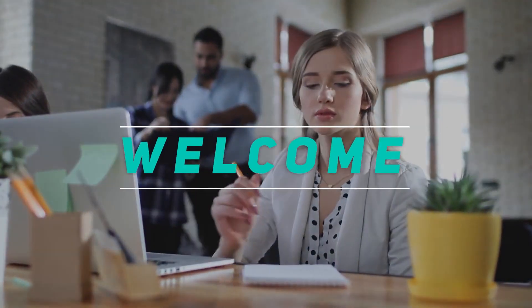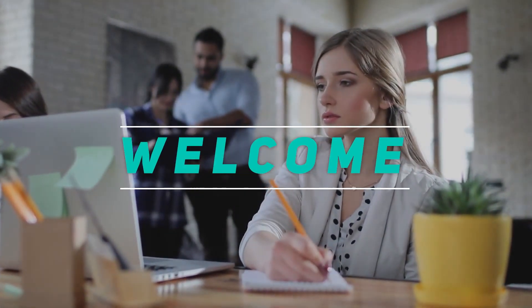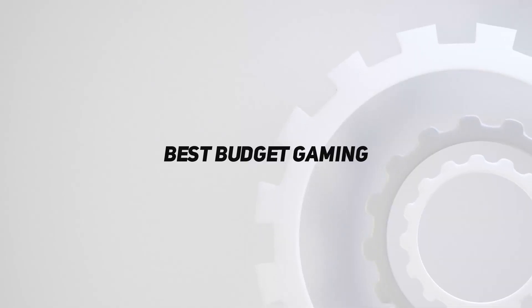Hey, welcome back to my channel. In this video, I'm gonna talk about the top 5 best budget gaming PCs.